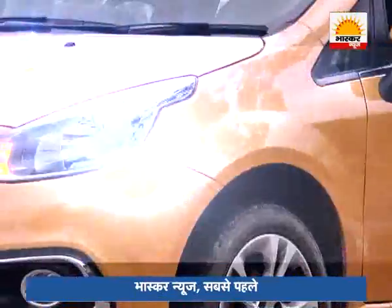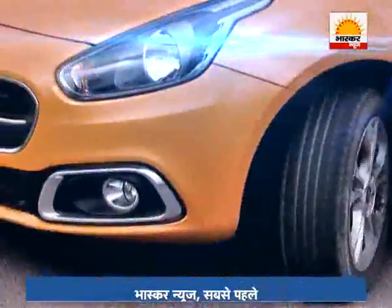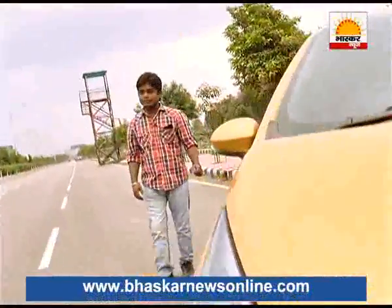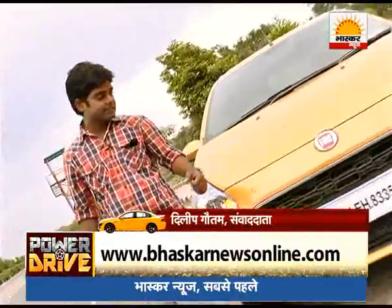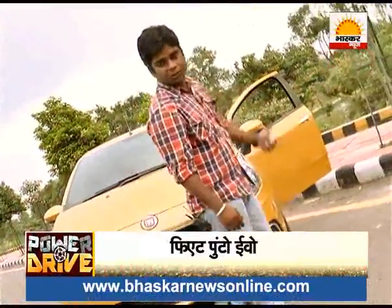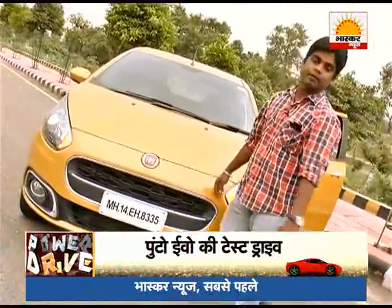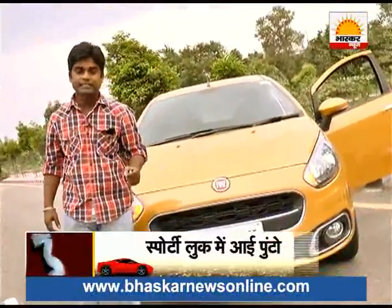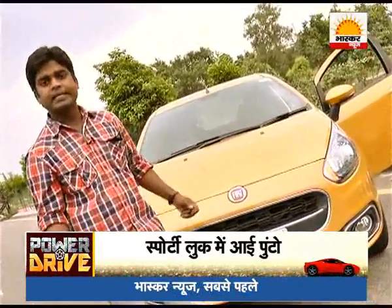Fiat Punto is a real luxury car. In the auto sector, the hottest competition is in the hatchback segment. The main reason is that every car company launches new products or redesigns. Today, we have the new Fiat Punto Evo, which the company has launched with new looks, new features, and new updates. Let's see how new it really is.